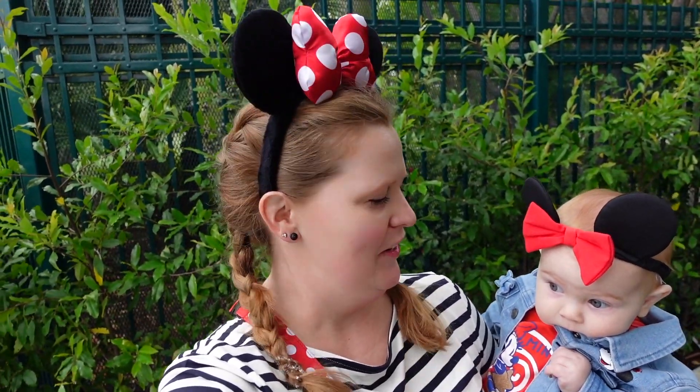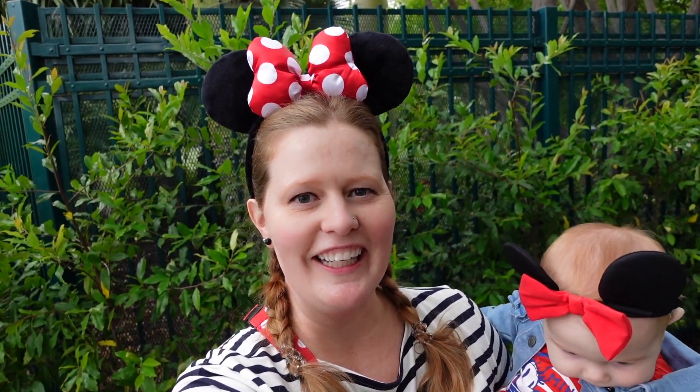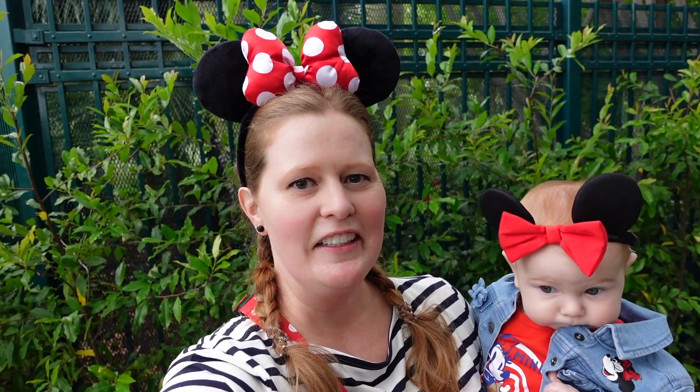Hello everybody! I think you can probably guess where Teddy and I are right now. That's right, we're in Disneyland. This is going to be our second day heading into the park, so we look forward to taking you along and seeing what you can do with the baby when you're in Disneyland.